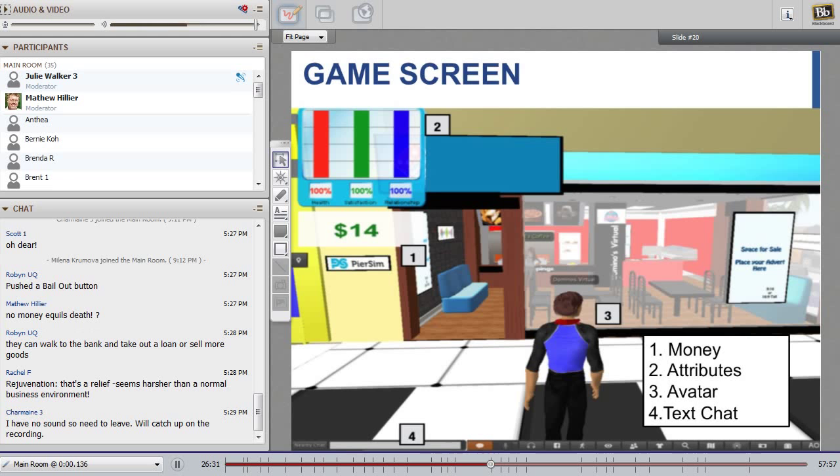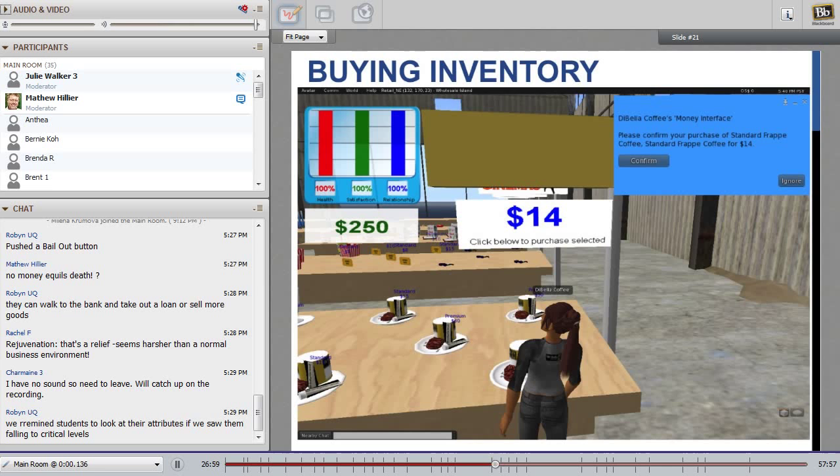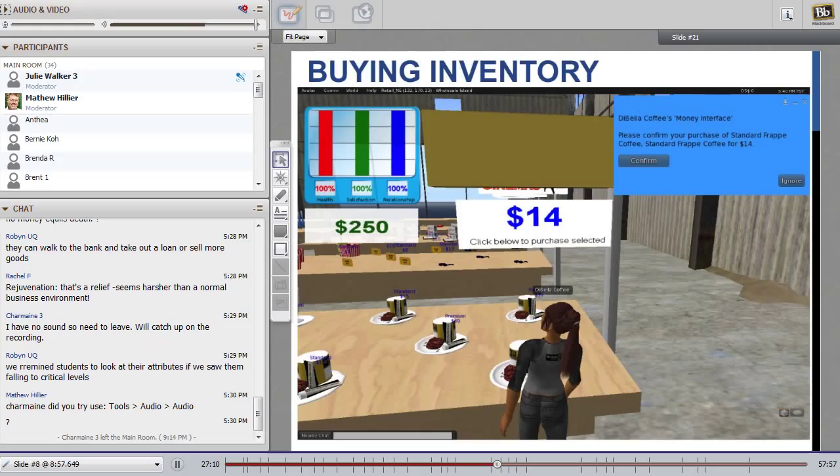The next slide shows one of the female avatars buying some inventory — this is DiBella's Coffee, the name of the business. The avatar has to physically go to the warehouse to purchase inventory, and you can see the female avatar there about to buy some inventory. There are different types of inventory to buy: a range of three different types of products, different sorts of quality and different prices. Students have to make decisions about what type of inventory to buy, and then of course what their selling price is going to be.